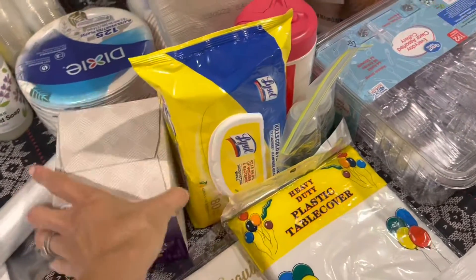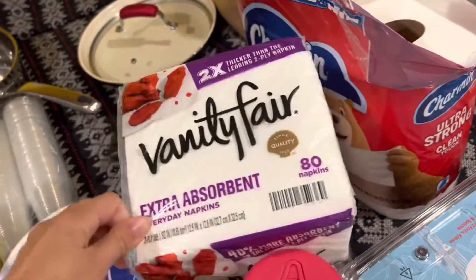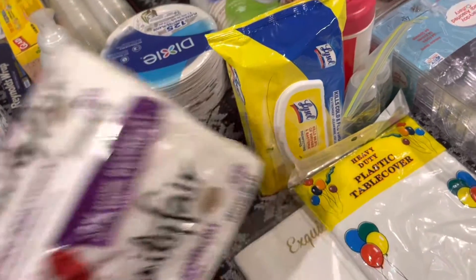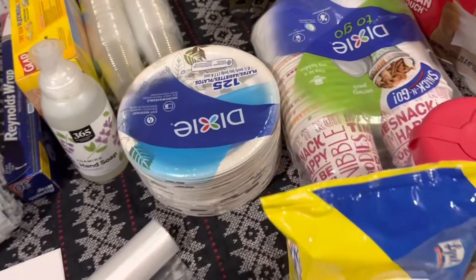I also pack some facial tissue — that's always a good idea. Then I have some napkins, because using napkins means you're not overusing your paper towels.